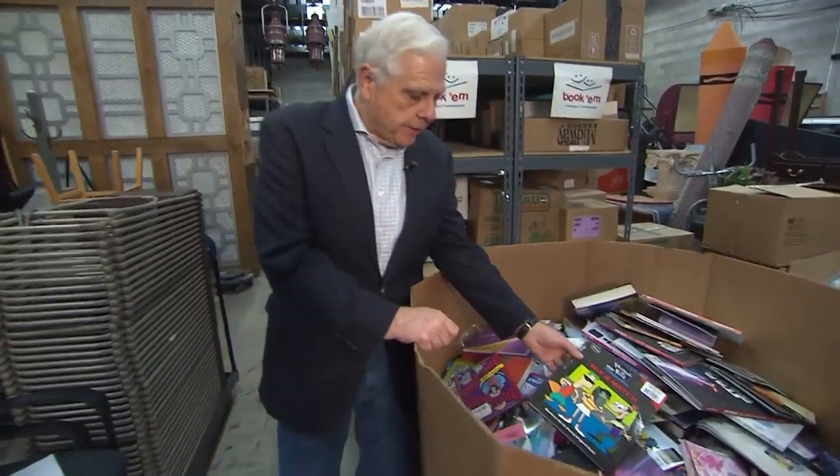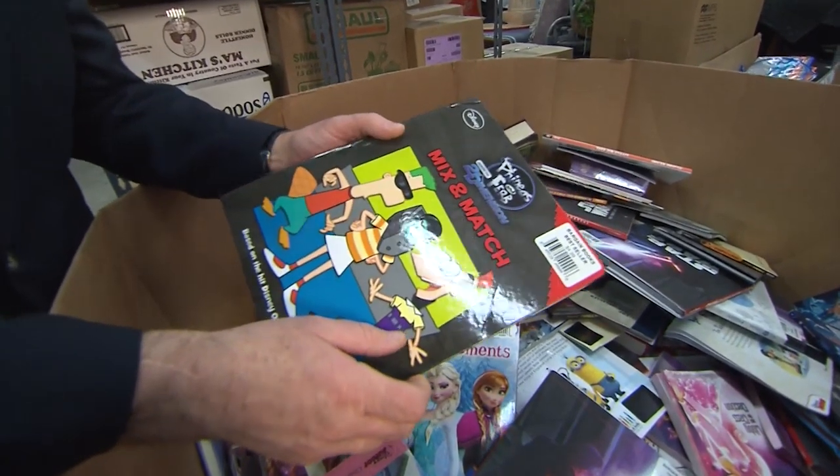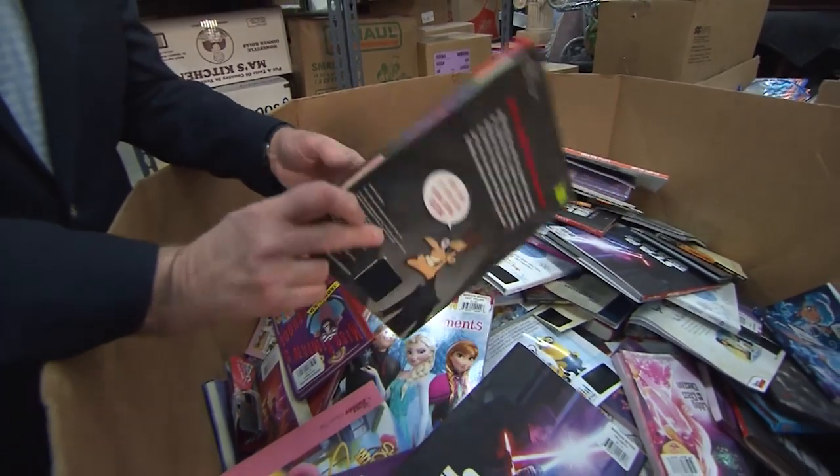Or you might think of books like this — colorful, mass-printed books. Really nice. These were donated to a group called Book'em, whose idea it is to get a book to every kid in Davidson County who needs one.